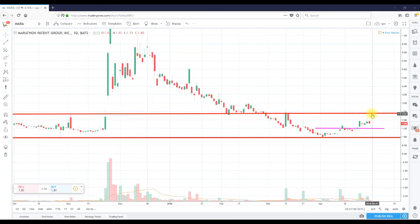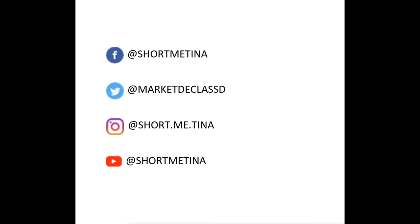That's it — head on over to shortmetina.com, sign up, become a member. Thank you for listening and as always, thank you for the support.